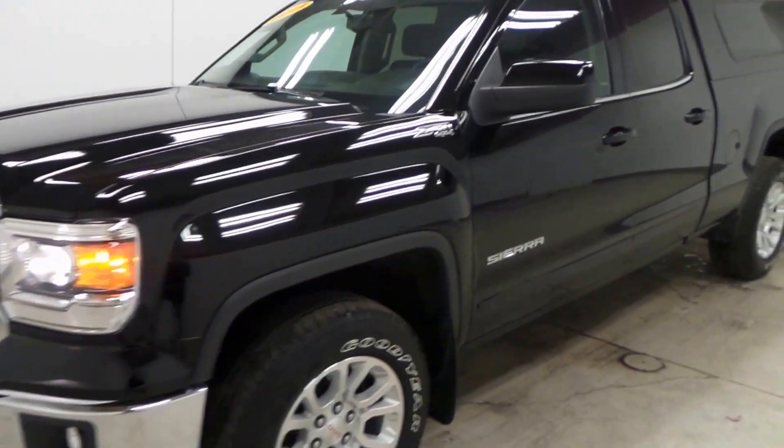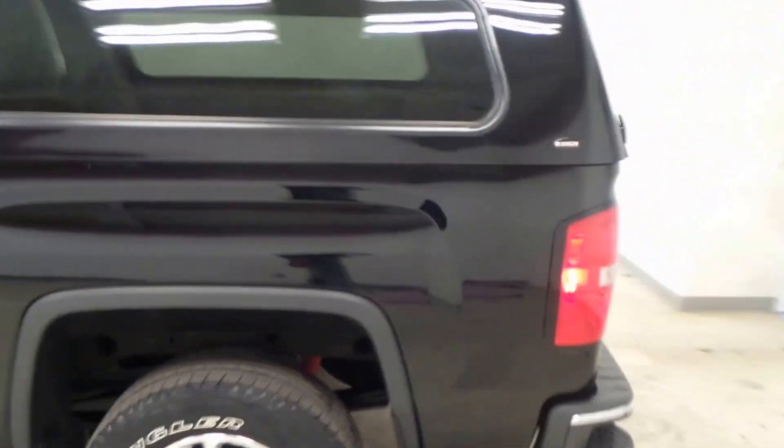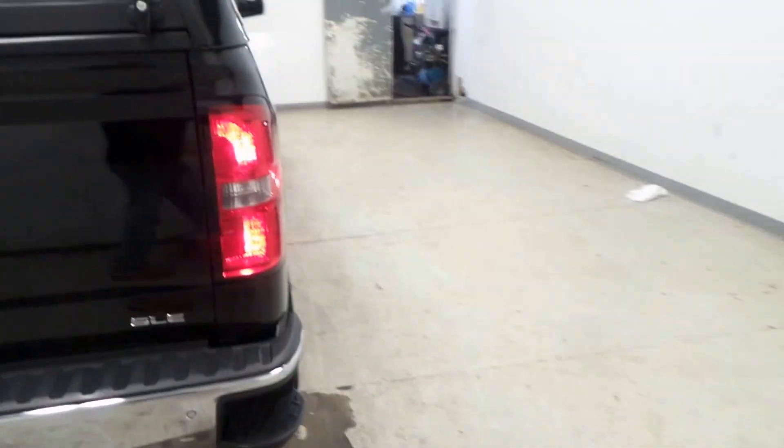Ladies and gentlemen, we have a 2015 GMC Sierra extended cab with a camper on the back. Super nice, very clean, low mileage, and has a trailer hitch.